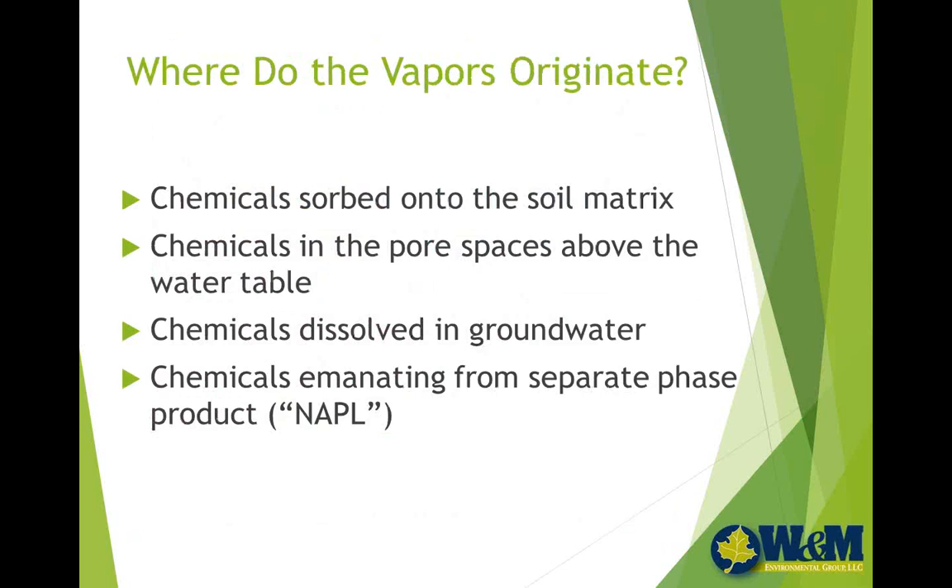This is exacerbated because many buildings will have a bit of negative pressure based upon their HVAC system, or naturally occurring stack effects where wind will create negative pressures within buildings, thereby providing an opportunity for vapors to migrate from the subsurface into the building. Vapors originate in soil, water, and void spaces in the subsurface. They can be VOCs absorbed onto soil, already in the pore space above the water table, chemicals dissolved in groundwater that volatilize into overlying void spaces, or chemicals emanating from separate phase product — non-aqueous phase liquids — which are a very strong source of chemicals causing vapors to emanate into the overlying soils.